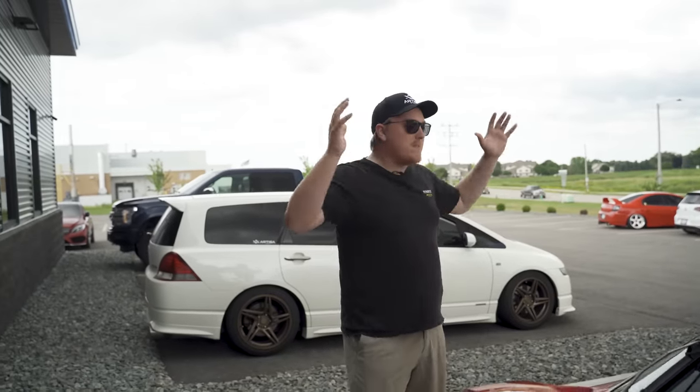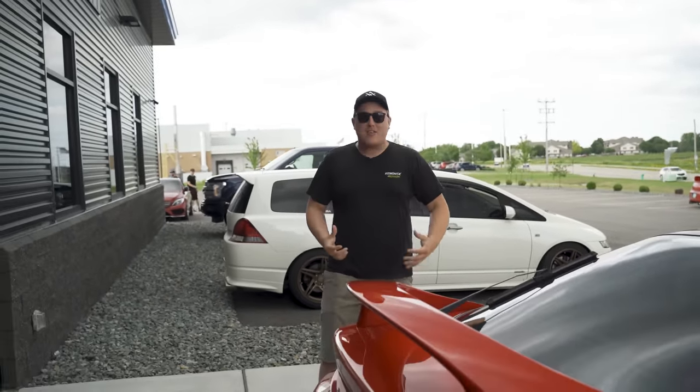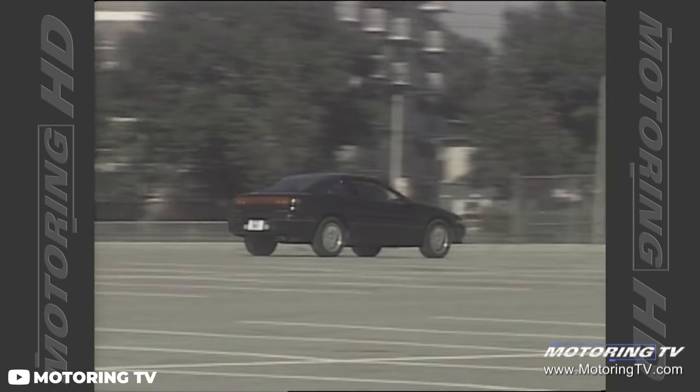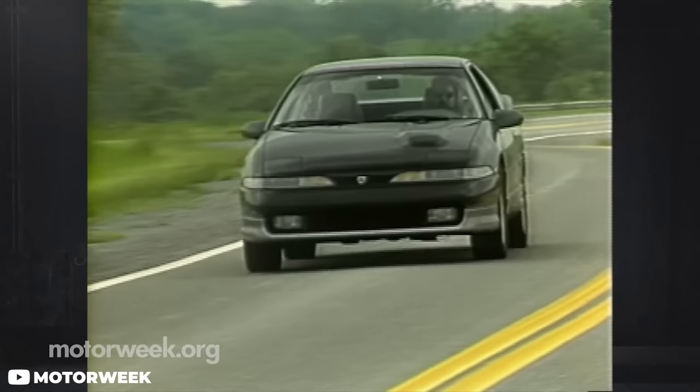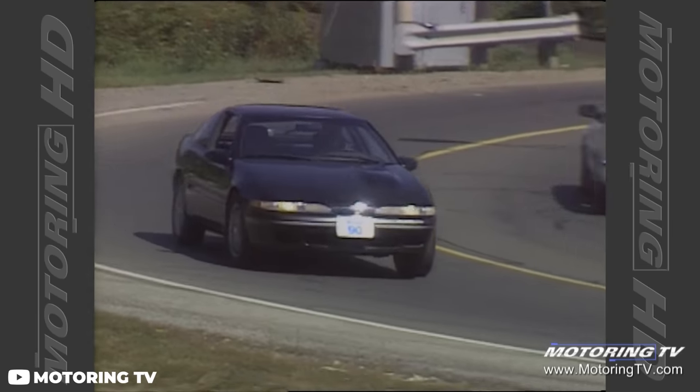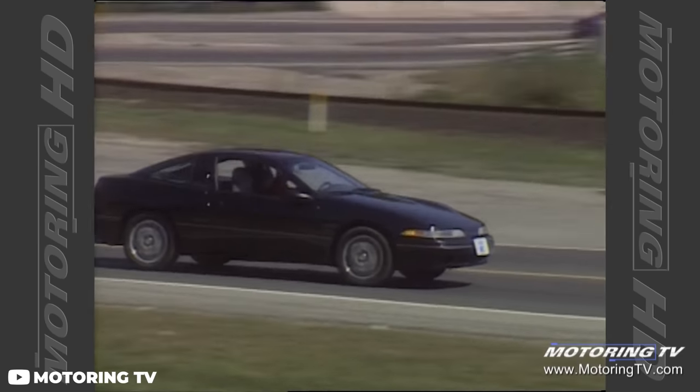They built some absolutely badass vehicles. The first generation of the DSMs brought us cars such as the Plymouth Laser, the Eagle Talon, and of course the Mitsubishi Eclipse. They were new, all-wheel drive, four-cylinder, turbocharged platforms being brought into the United States, and people absolutely loved them.